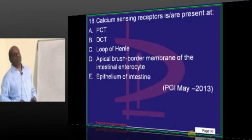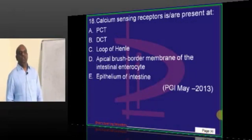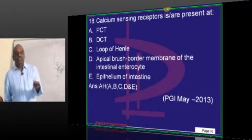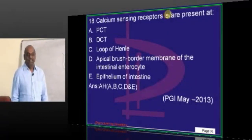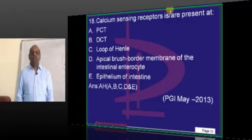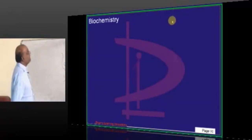Calcium sensing receptors are important for calcium reabsorption — proximal, distal, loop of Henle, enterocyte — everywhere you have these structures with calcium sensing receptors. Two questions came on calcium. There is Ganong's old physiology book — in endocrine physiology, 2 pages on calcium, PTH, calcitonin, calcitriol. One evening with a cup of tea, listening to Mukesh's songs, do one revision — it will definitely reward you.